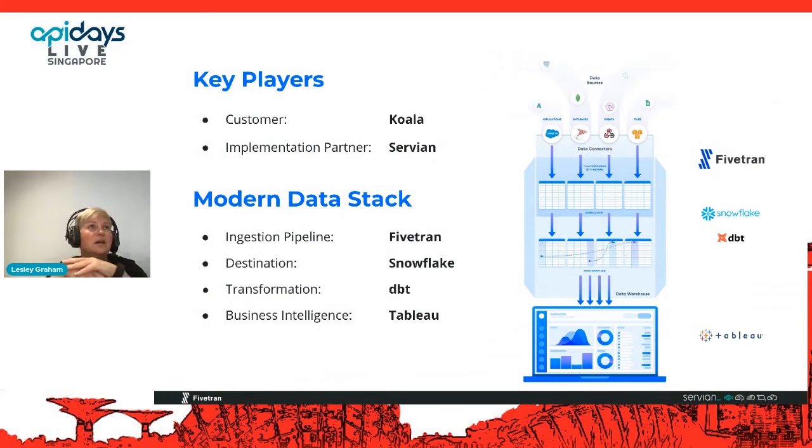At a high level, these are the things I'm going to cover today. The talk is about reusable APIs, so the majority of the discussion will be about that, but we'll cover the whole life cycle and all the players involved. I'll be doing a case study of a client I'm currently working with. Key players: our customer, Koala, and Servium, which is the implementation partner. The technologies we'll be talking about are the modern data stack: the ingestion pipeline, which is Fivetran; the destination, which is the Snowflake data warehouse; transformation with a tool called DBT; and the business intelligence visualization tool, Tableau.